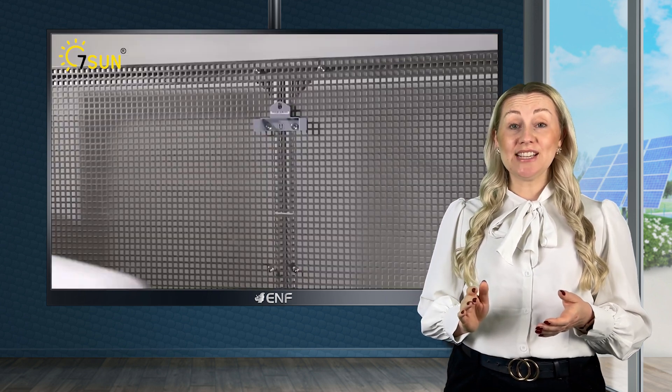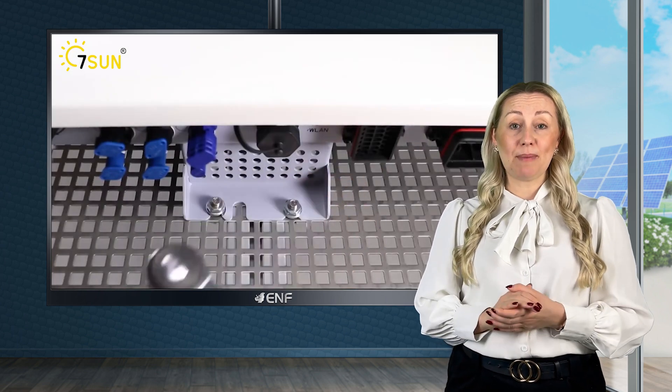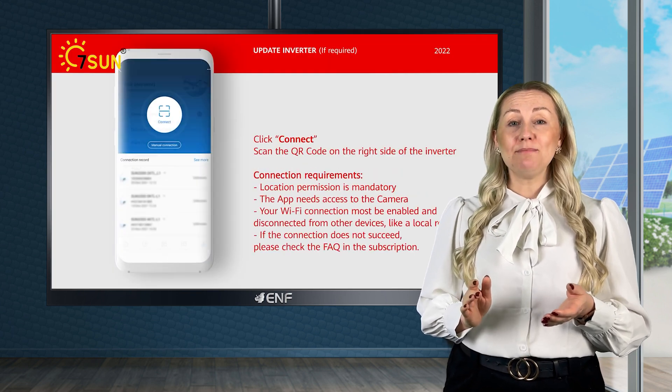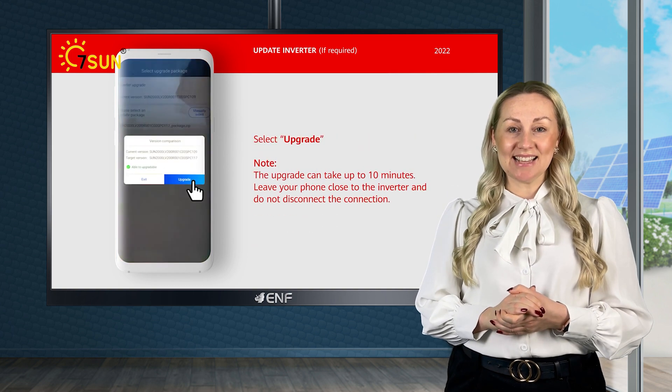Another advantage is its flexibility. It can be easily integrated with various solar panel configurations. The inverter also has a user-friendly interface that makes it easy to monitor your system's performance and adjust settings as needed.